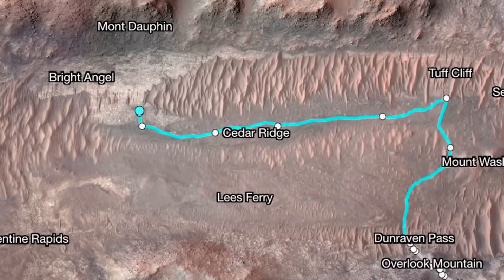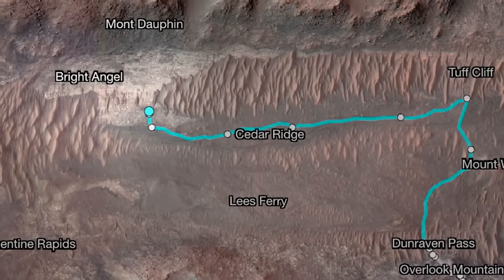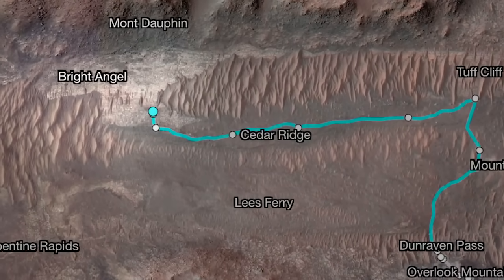Before we get to the rim though, we're making a stop at a site called Bright Angel. The rocks there could contain sediments deposited by one of the last bursts of water into the crater and could be amongst the youngest rocks we've looked at yet.